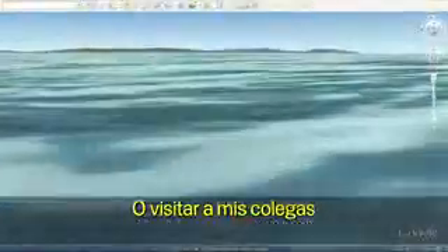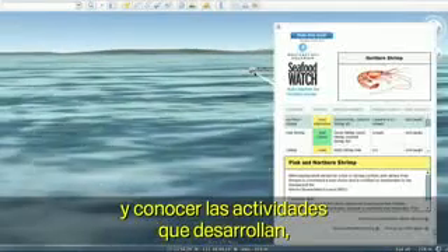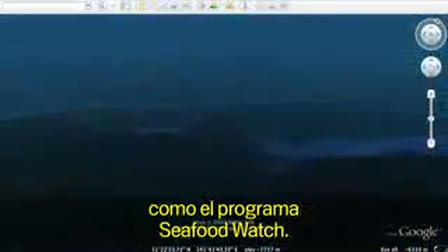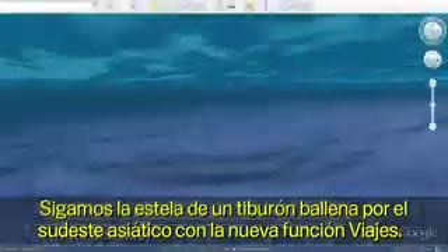Or come visit my friends over at the Monterey Bay Aquarium on the coast of California and see what they've been up to, to learn more about their Seafood Watch program. Follow the path of a whale shark in Southeast Asia using the new Touring feature.